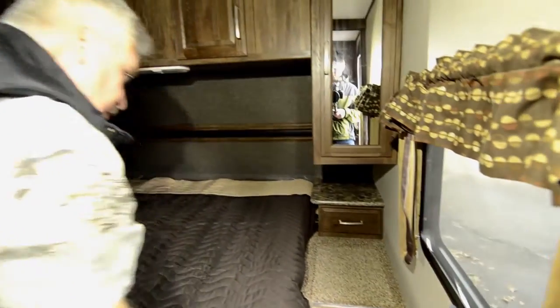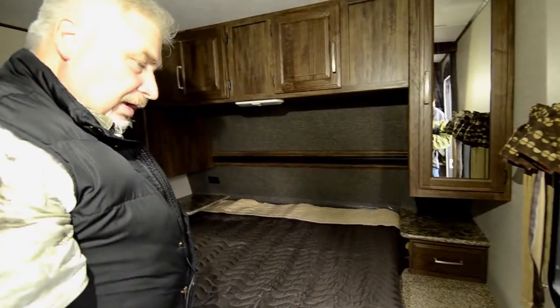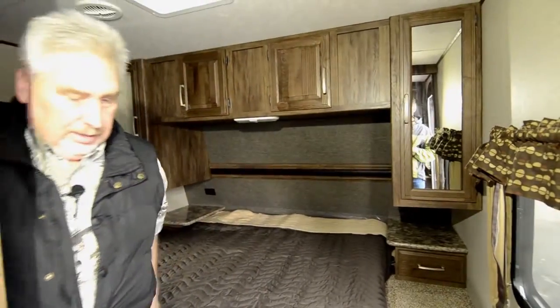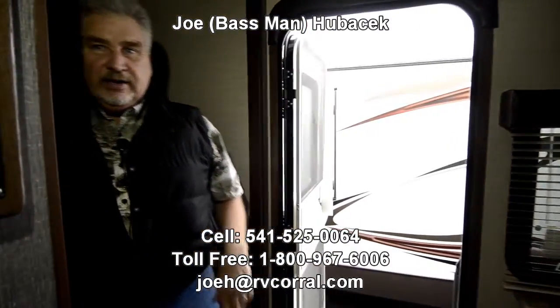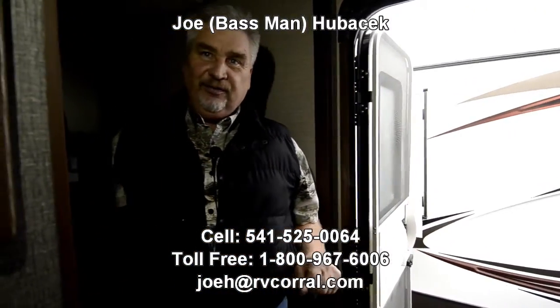This is an aluminum structure with fiberglass sidewalls — has the best R-rating in a trailer in its class. You're going to love the Cougar. Come in and look at it; ask for Joe Bass. If you buy one of these from Joe Bass, make sure you get a free gift. Thanks, folks.